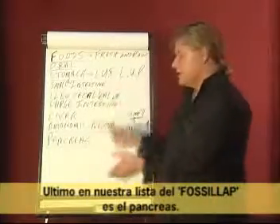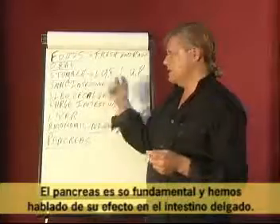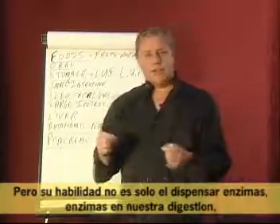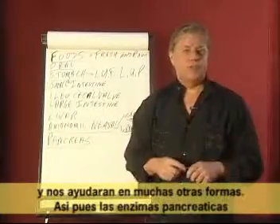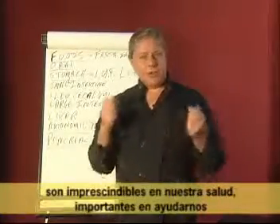Last on our list of the fossil lab is the pancreas. The pancreas is so key — we've talked about its effect in the small intestine, but its ability to not only dispense enzymes into our digestion but enzymes which will later escape into our bloodstream and help us in many other ways.